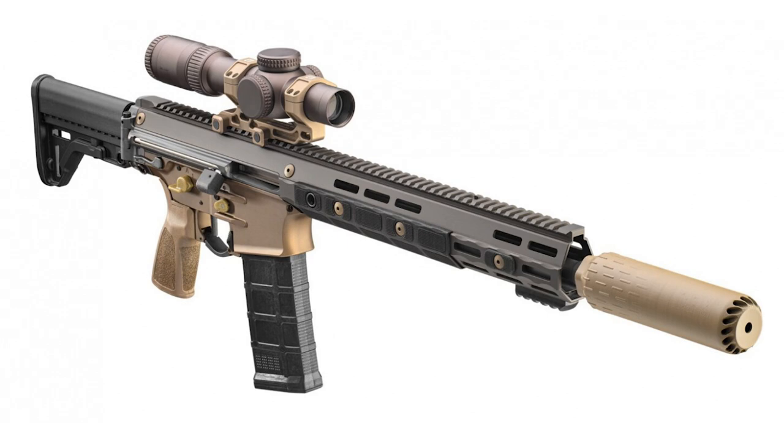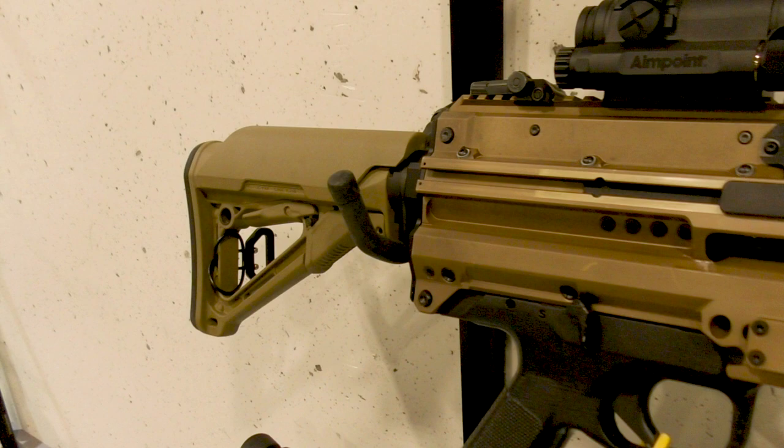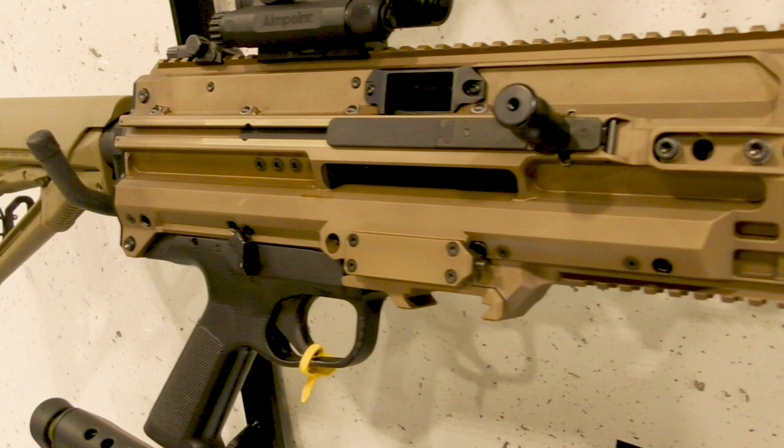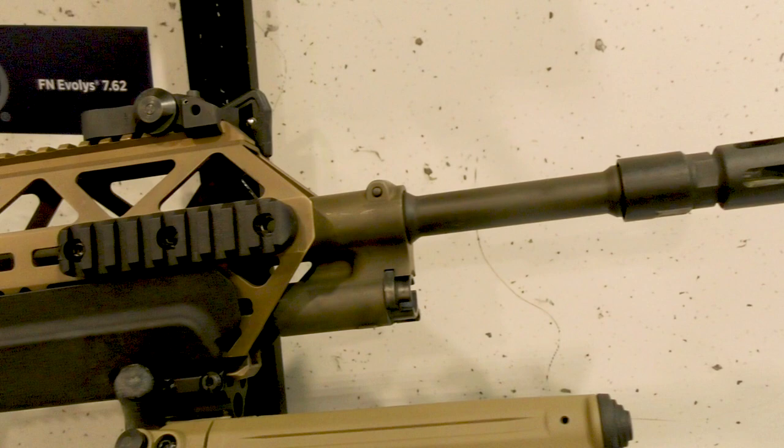Later this year, FN America will be delivering 55 of the LICC IWS rifles in three configurations, along with a number of Evolys-based LICC assault machine guns. The references to the Colt Canada C8 SFW are likely because the Canadian Special Forces are a co-sponsor of the program, and they will also be receiving a batch of the weapons and ammunition for testing and evaluation.